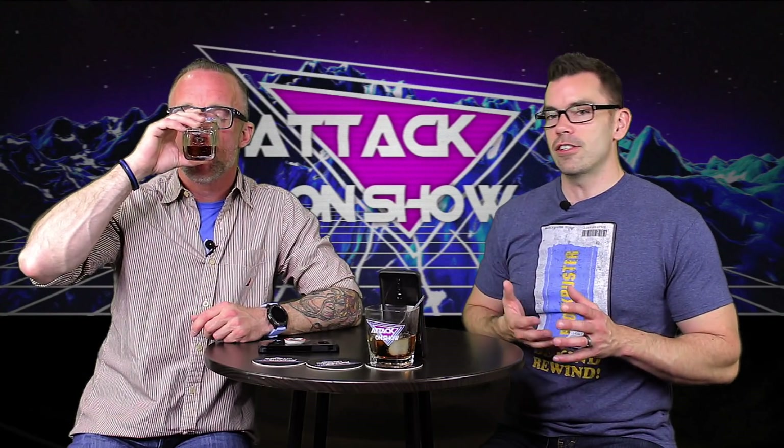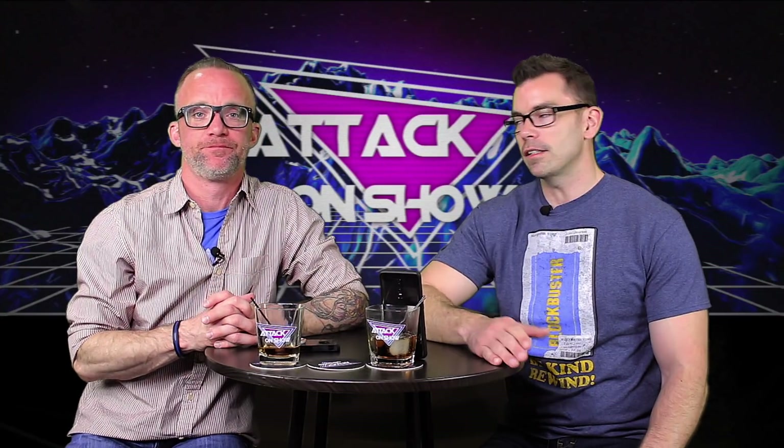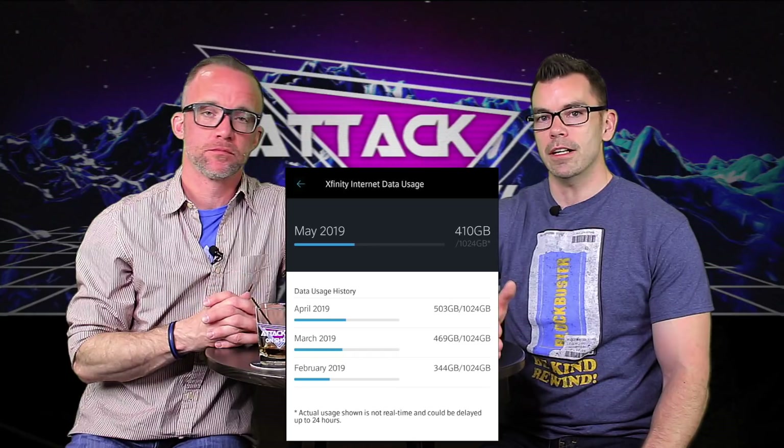They don't tell you that — they know what they're doing. But it is a fair amount: one terabyte of usage. And I have to tell you, with my family — my daughter streaming nonstop, playing video games, streaming movies, music all day long — we've never even gone over half the amount. So you're fine when you're cutting the cord.